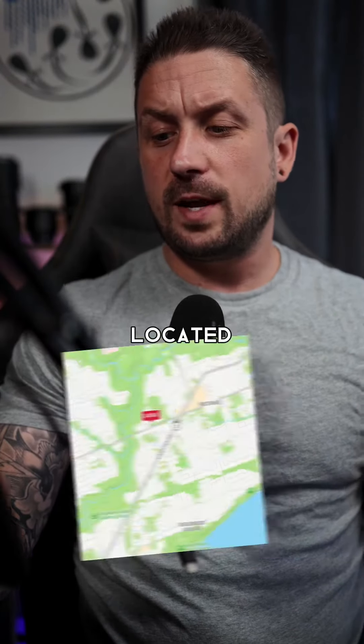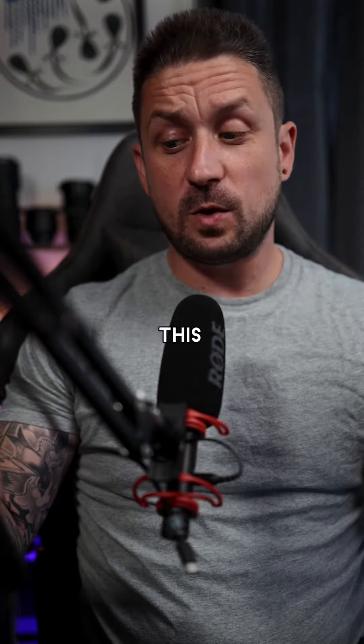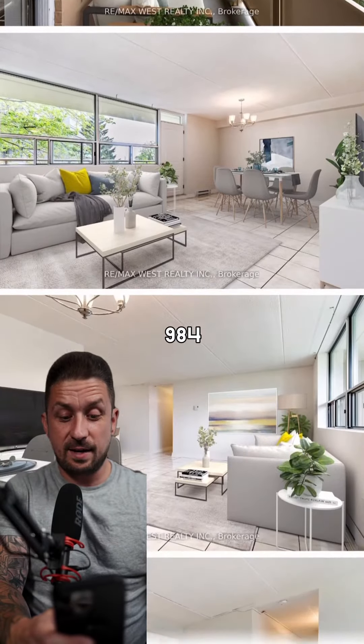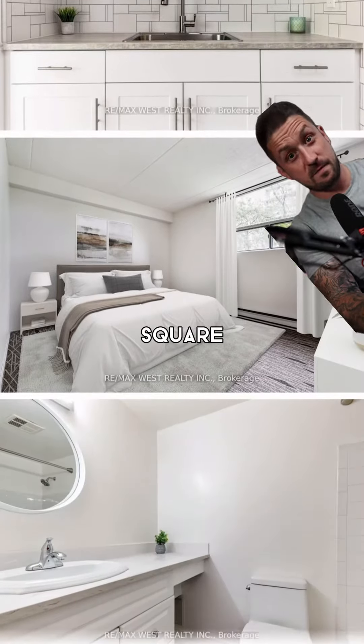Next up, we have the lowest sold property located just west of Lawrence and Morningside. It's a two-bedroom, one-bath, selling for $345,000 with parking and a locker. Condo fees on this one are $865 per month. This unit is 984 square feet, which is just incredible, coming in at $350 per square foot.